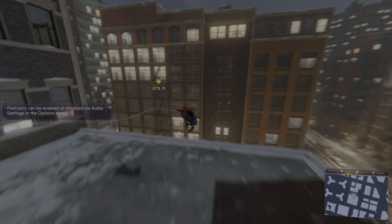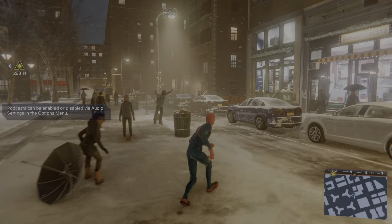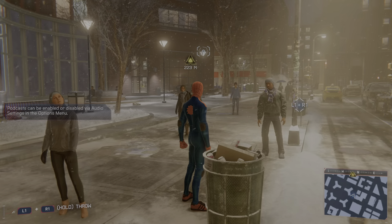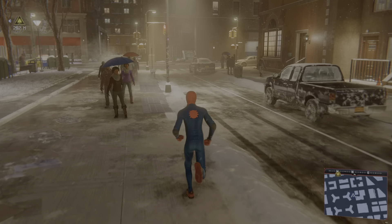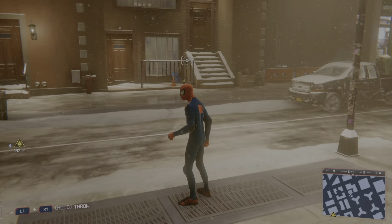I'm playing Miles Morales, and initially I couldn't even tell if it was in high-fidelity mode or not when I first started playing it. I just checked the settings — it's in high-fidelity mode, but just like I expected, you can't really tell where ray tracing is on.